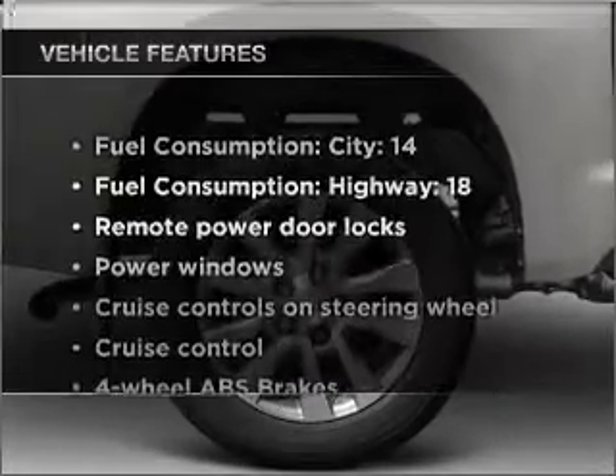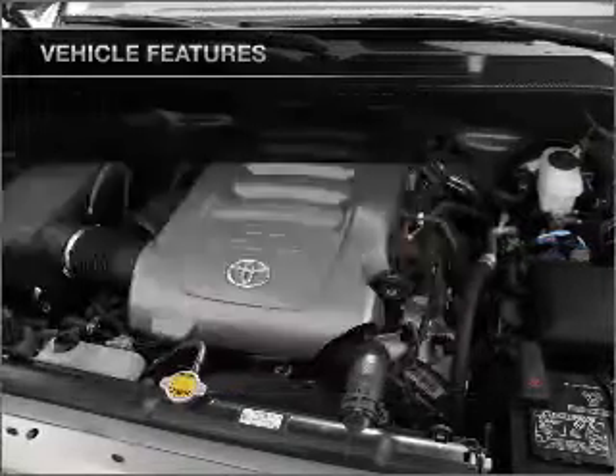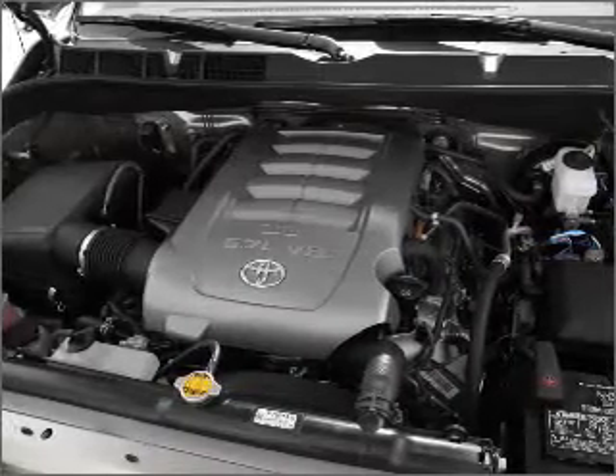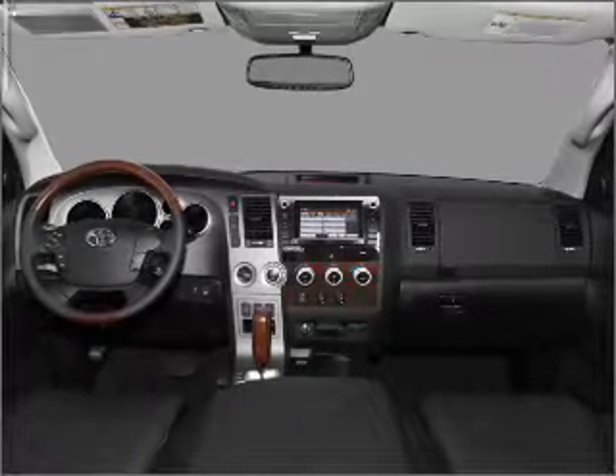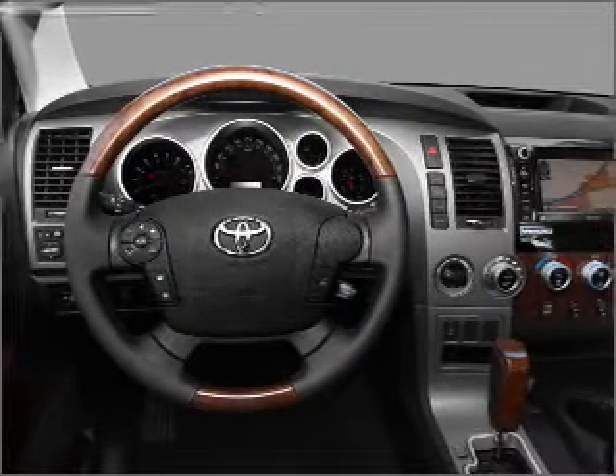With these notable features, you won't want to miss out on the opportunity to own this amazing vehicle. Air conditioning, power door locks, power windows, power steering, cruise control, power mirrors, and AM FM stereo with an MP3 player.